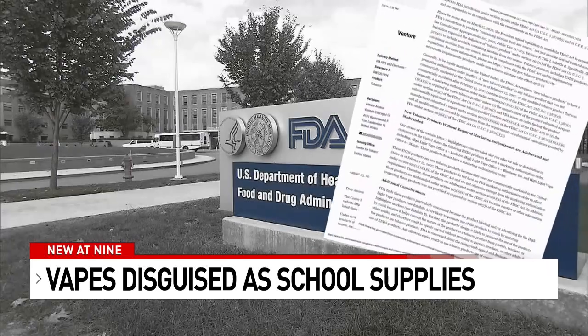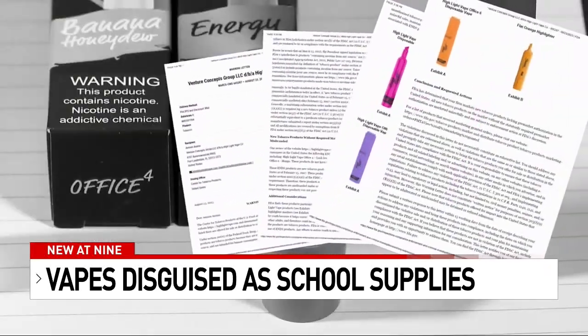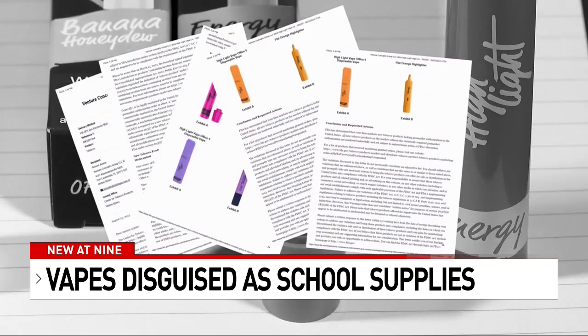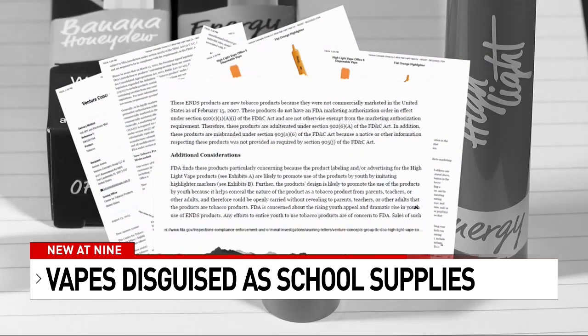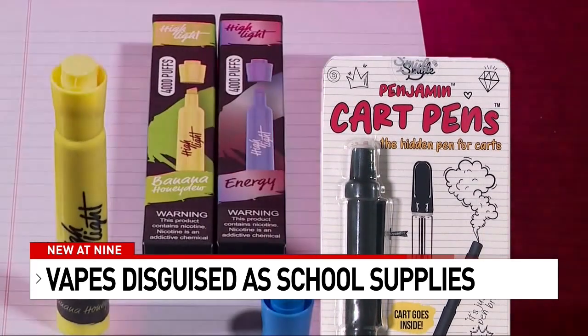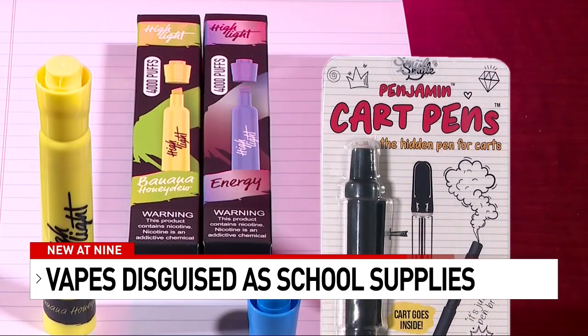The federal government is taking action on this. The FDA sent a warning letter to the company that makes highlight vapes, which look almost identical to a typical highlighter. The agency writes that the product is concerning because it, quote, helps conceal the nature of the product as a tobacco product from parents, teachers, or other adults.